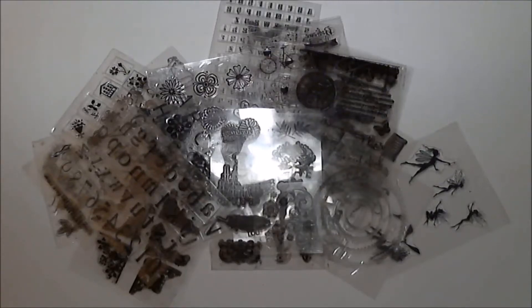Hey everybody, I'm Tiffany and welcome to my channel. If you are new here like I am, this channel is going to be dedicated to all things scrapbooking, card making, and all that other stuff.